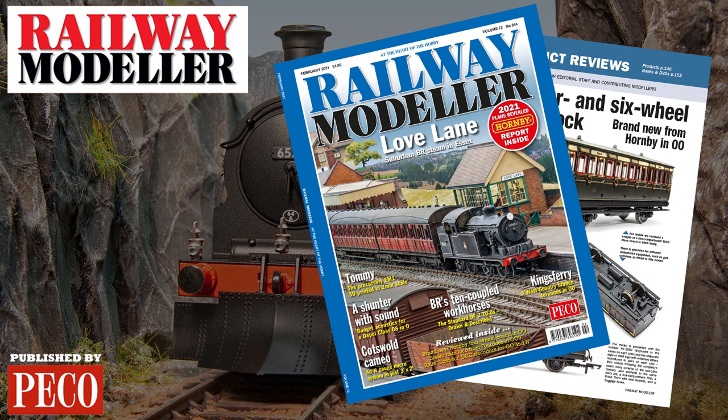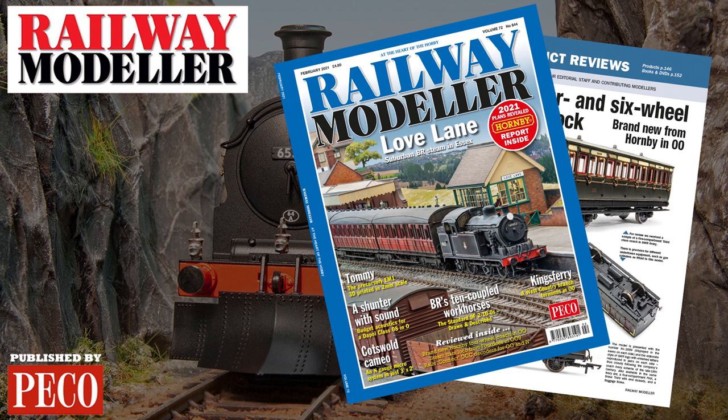For more details, see our full review of the generic four-wheel coach alongside our Hornby 2021 range report in the February 2021 issue of Railway Modeler, on sale from January 14th.